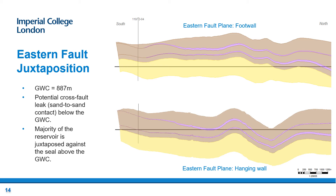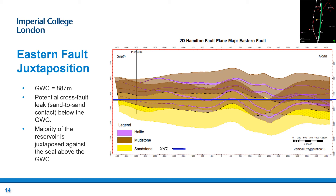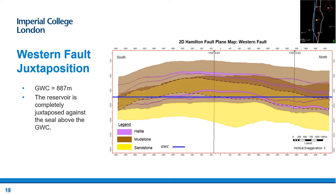The eastern bounding fault plane consists of a hanging wall and a foot wall. When juxtaposed, it is crucial to analyse whether there is a sand-to-sand contact where CO2 can escape. As shown by these Allan diagrams, the lowest section of the Sherwood Sandstone in the footwall is juxtaposed against the upper section of the Sherwood Sandstone in the hanging wall, creating a sand-to-sand contact shown by the brown dashed line. However, this is below the gas-water contact and thus not part of the potential CO2 storage interval. Therefore, as shown by the black dashed line, the majority of the reservoir is juxtaposed against the seal. In the western fault plane, the reservoir in the footwall is completely juxtaposed against the mudstone and halite seal units of the hanging wall. Therefore, both the eastern and western faults satisfy the conditions to form an adequate juxtaposition seal for carbon capture and storage.